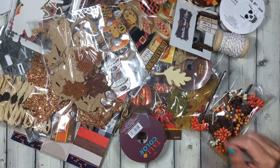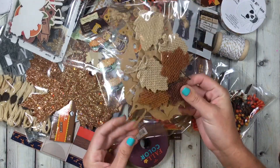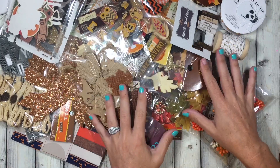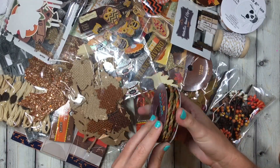Hi guys, welcome back to my channel. I'm going through my Halloween stuff and I did find a little section of fall stuff. I'm not doing any fall swaps this year, so I might as well just get rid of it.